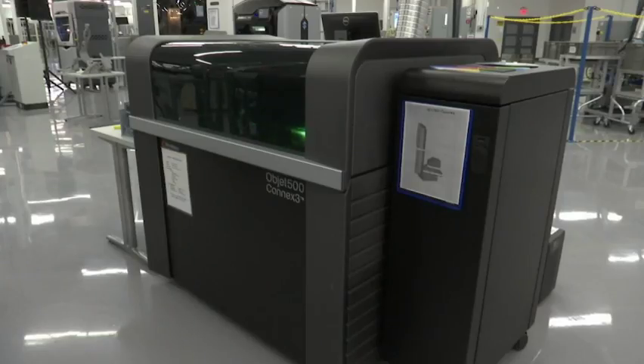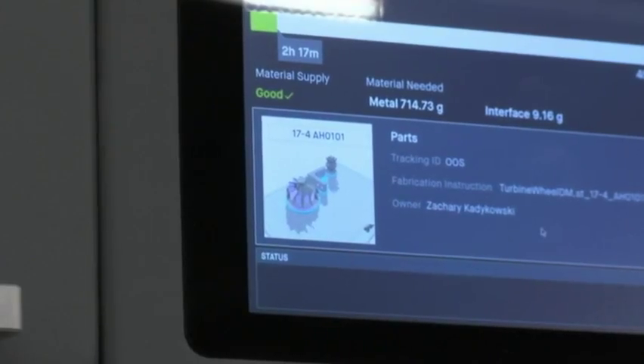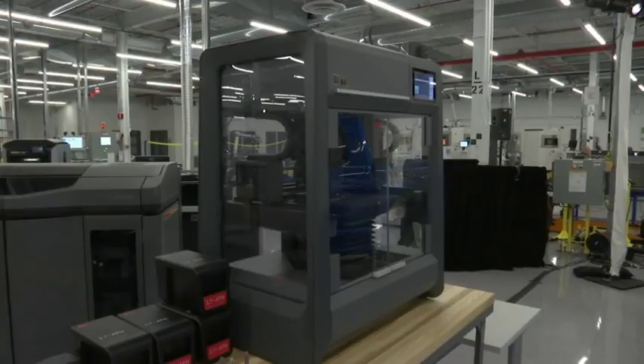The technologies being featured on the tour today are additive manufacturing, or 3D printing. We have 23 additive machines in the facility, printing in a variety of materials — between polymers, fiber reinforced plastics, as well as metals.